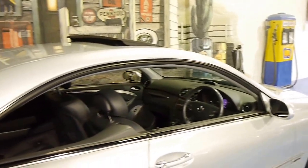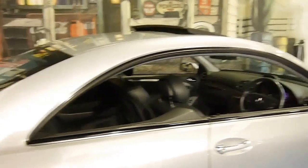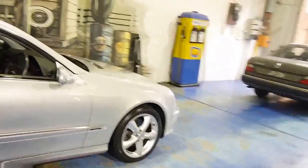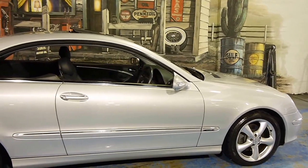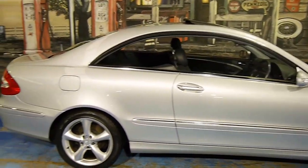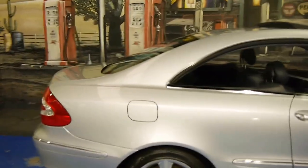Look at that lovely swooping line — no B-pillar. It's what really makes these cars. They're perfect around town, they're not too big, and they're even better out on the open road. It's what Mercedes excels at.